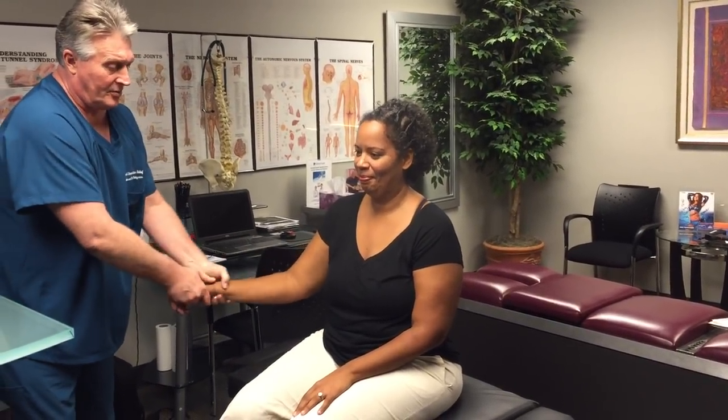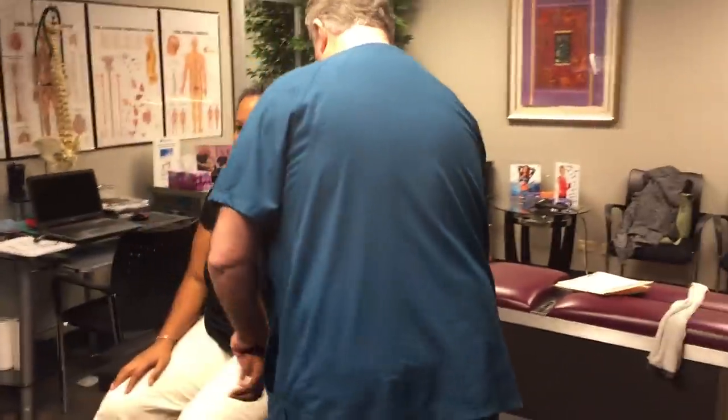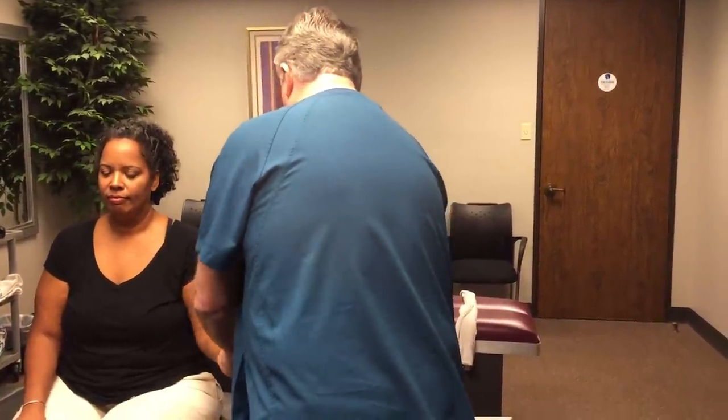We tell our people who come in from out of town to eat anything and everything they want this week because we want to test this out and make sure we're getting maximum function while their patients are still here. We actually encourage people to bring their spouses or a friend so I can show them how to pull the stomach down themselves, because you need to continue this after you leave. Certain things like sleeping wrong, sitting wrong, standing wrong can cause your spine to go out of place and weaken the diaphragm, allowing the stomach to slip up again.